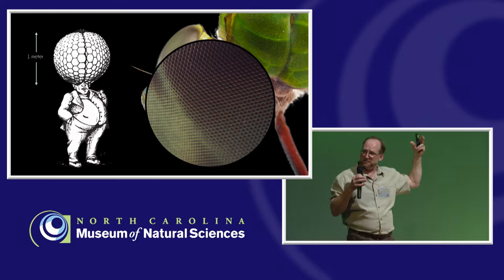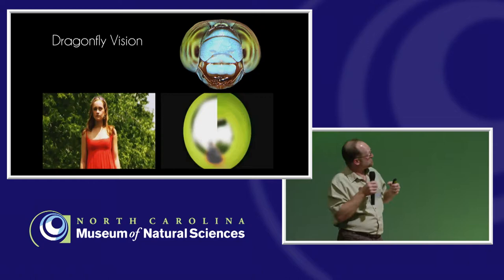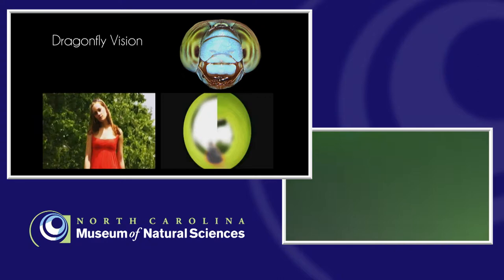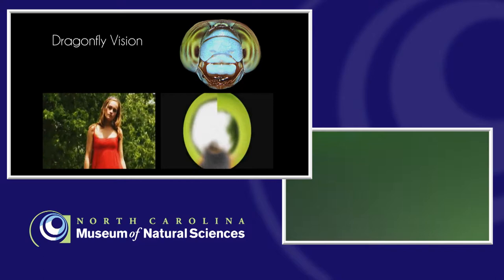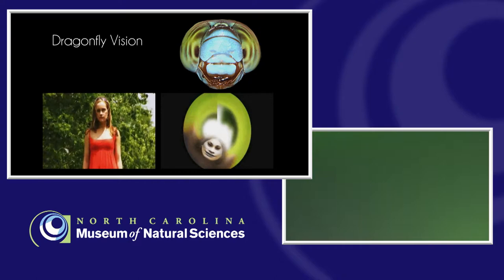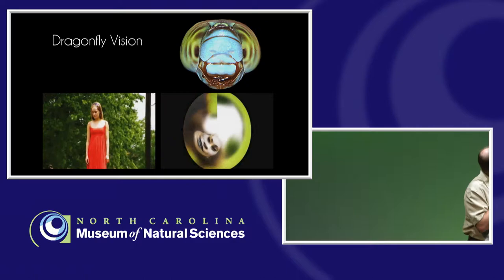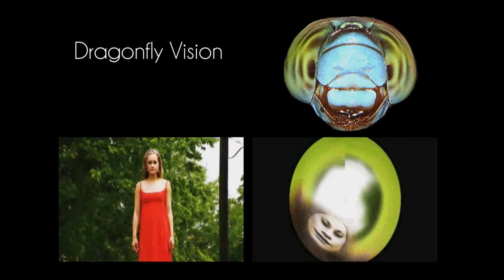Evolutionarily, they have the vision they need to do the things they need to do. This is a video that the Houston Museum of Natural Science put together showing a woman in red standing in front of a green bush, and this is what the dragonfly would see of the same thing. You notice there's not a lot of red — most insects don't see reds and yellows, they see more blues and violets. The image isn't sharp unless the subject is very close to the eyes, but this type of vision is very good at capturing motion.